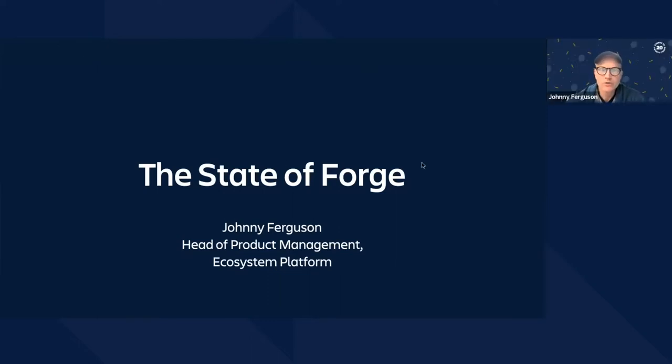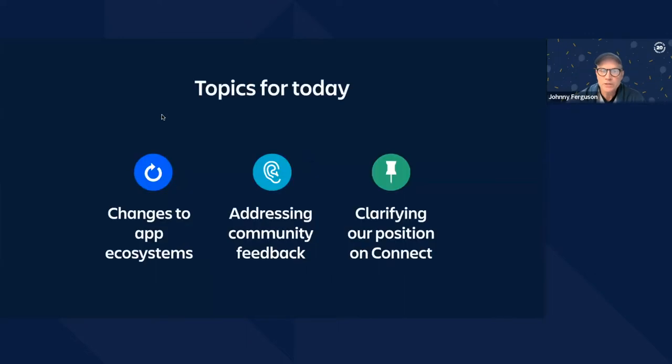Thanks, Karen. Hi everyone. It's great to be back with you for our quarterly roadmap call. For those of you who I haven't met, I'm Johnny Ferguson, the head of product management for ecosystem platform. There are three things I'm going to talk about today: changes that are happening in our ecosystem and in ecosystems everywhere; how Atlassian is helping partners meet those changes; outlining some of the challenges many of you have called out and how we plan to address them; and third, how we are thinking about Connect as we move forward. Afterwards, we'll also be getting into all the great stuff coming out of our Forge roadmap.